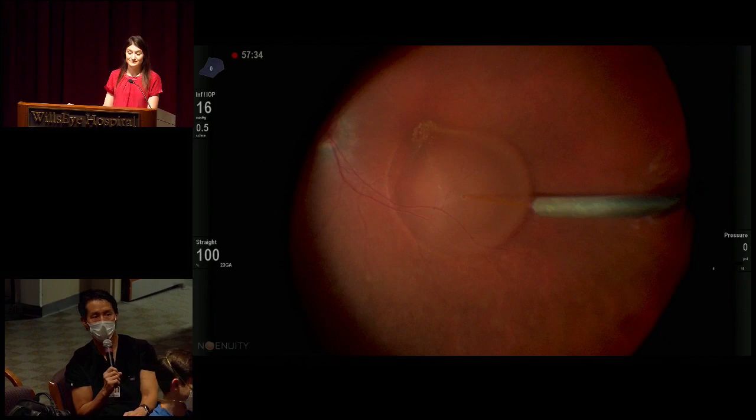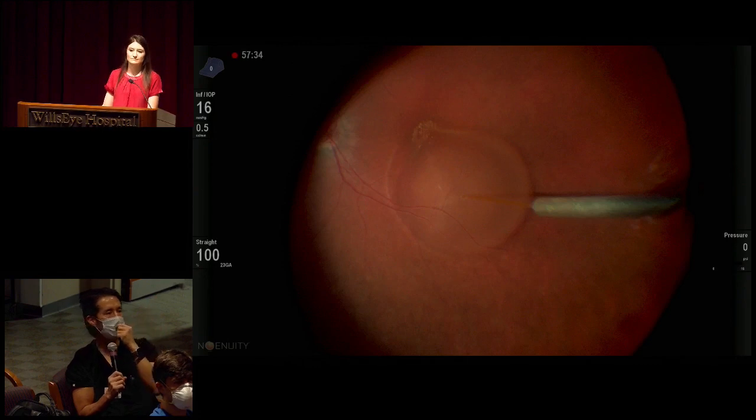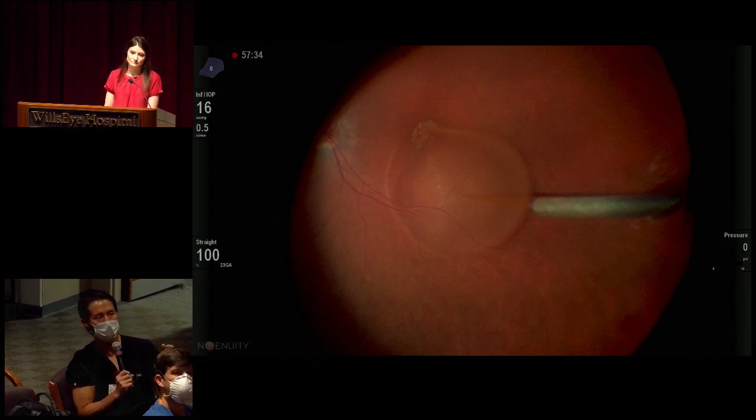In a wet AMD patient, we now move these blebs inferiorly because one of the side effects is RPE changes in the geography of the bleb, and because the bleb will migrate with gravity. We've seen pigmentary change through the fovea. In that case, you're creating the biofactory from the RPE cells—it doesn't have to be transduction of central macular photoreceptors, so you can stay away from the fovea.